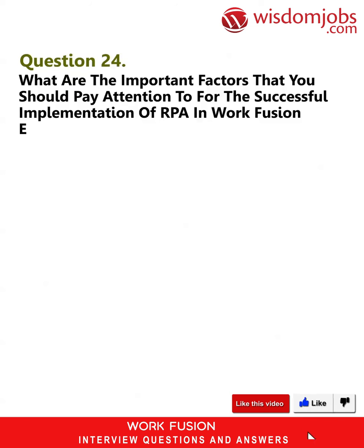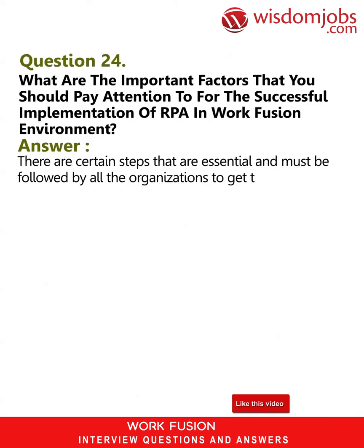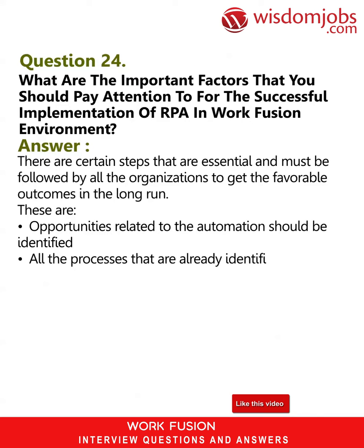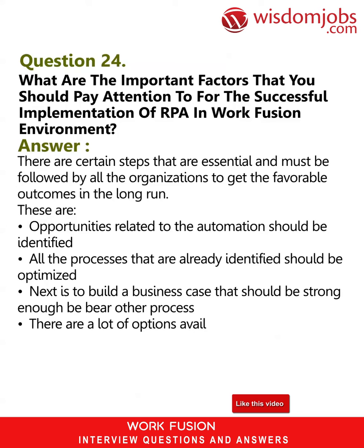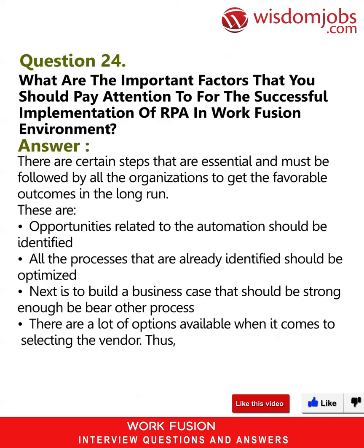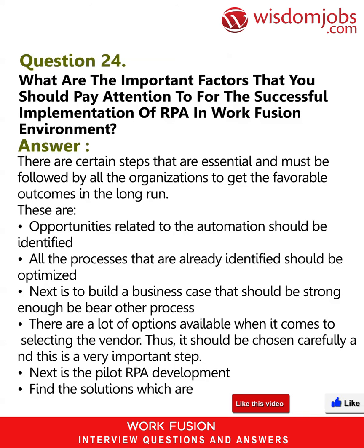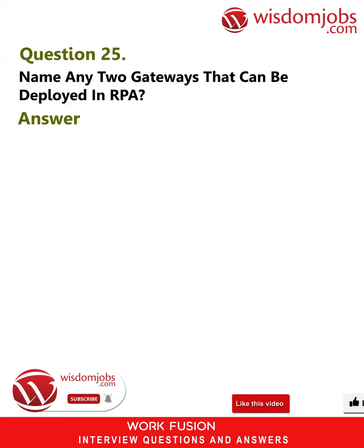Question 24: What are the important factors for successful implementation of RPA in a WorkFusion environment? Answer: The essential steps organizations must follow are: identify opportunities related to automation, optimize all already-identified processes, build a strong business case, carefully select the vendor as there are many options available, proceed with pilot RPA development, and find the most superior solutions.